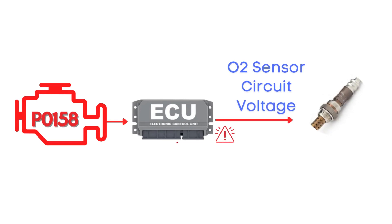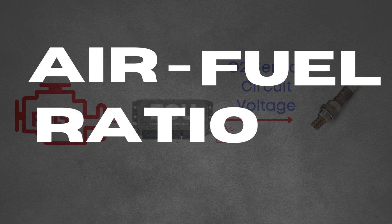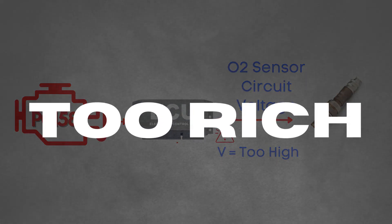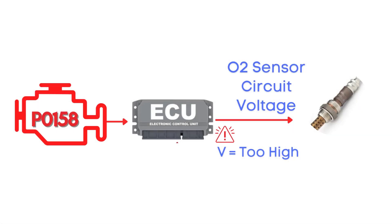This code gets triggered when the engine control module detects that the voltage from the oxygen sensor, also known as the air-fuel ratio sensor, has remained too high for too long. This high voltage usually indicates that the sensor is detecting a rich air-fuel mixture, meaning there's too much fuel and not enough air in the combustion process. Specifically, we're talking about the oxygen sensor for Bank 2, Sensor 2.